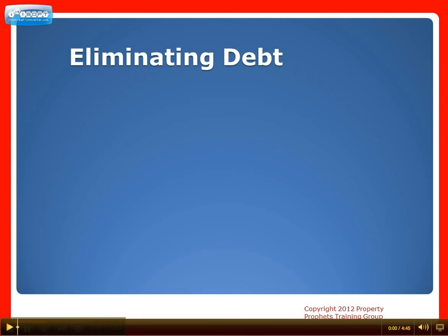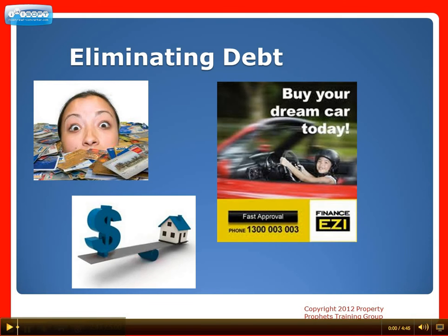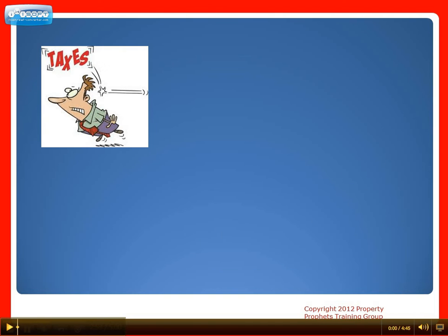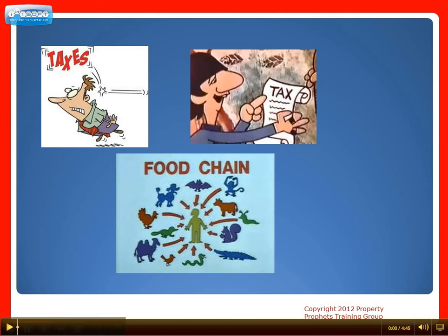Number two: eliminating debt. High credit card balances, leases, loans or credit lines can impede the qualifying process. If you're struggling in this area, perhaps talk to a credit counselor or mortgage broker and get on a plan to eliminate or decrease your debt to manageable levels. Number three: get your taxes current. Lenders do not advance mortgages to people who owe income tax, because the tax man comes before everyone in the foreclosure food chain.